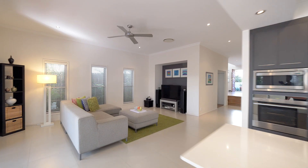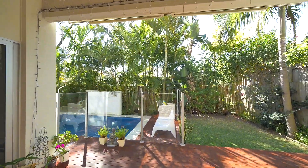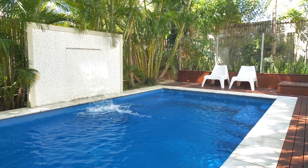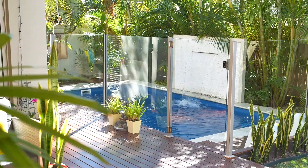On entry, you step through to the fabulous main living area with soaring three-metre ceilings, and appreciate how easy both large and small entertaining will be here. The space has the perfect northerly aspect which captures cooling summer breezes and warming winter morning sun, ensuring you rarely need to use the air conditioning.